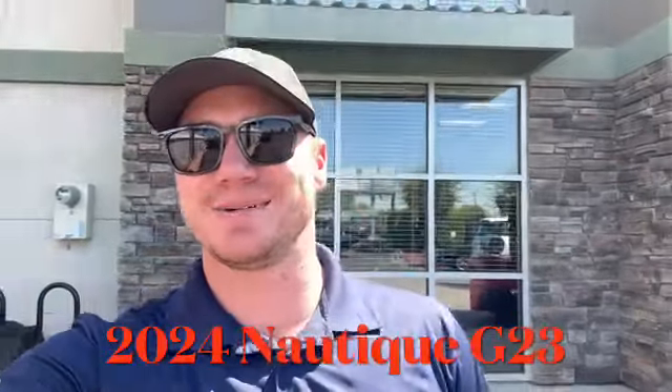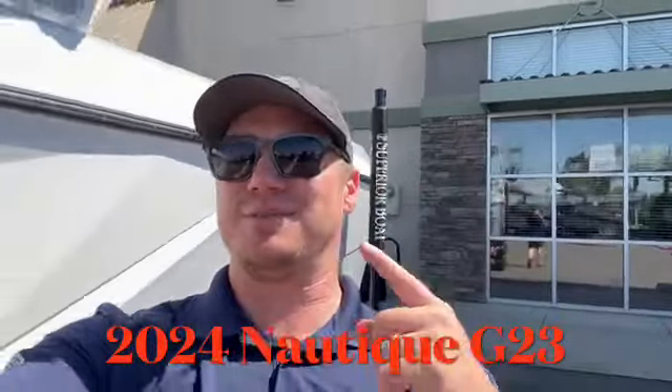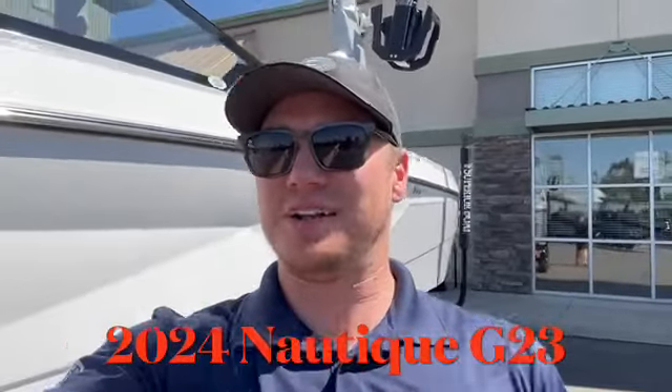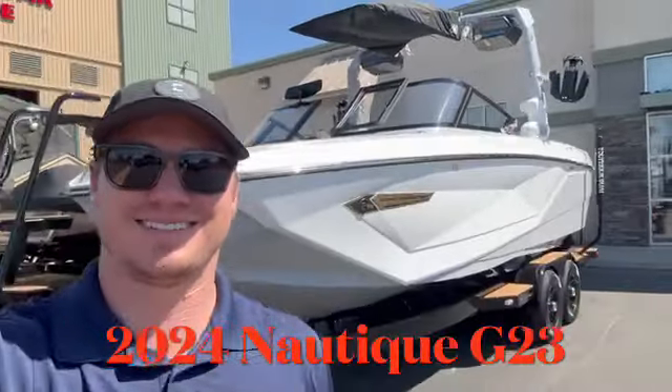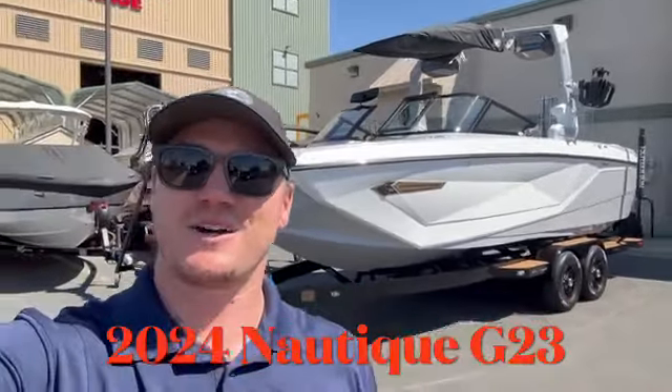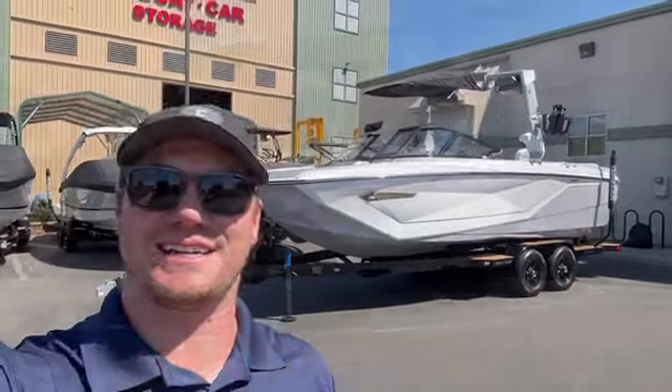What's up everybody? Wesley here with Superior Boats. Today we're going to go check out a very beautiful 2024 Super Aeronautique G23. I'm going to go over the color scheme and some of my favorite features and options on this boat.